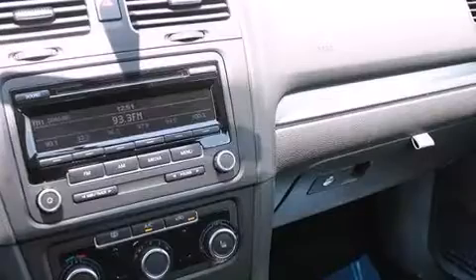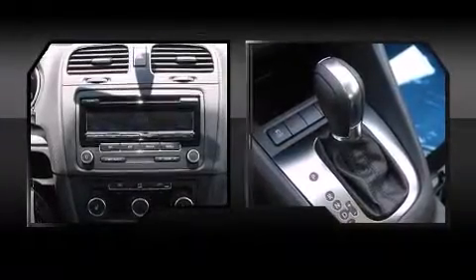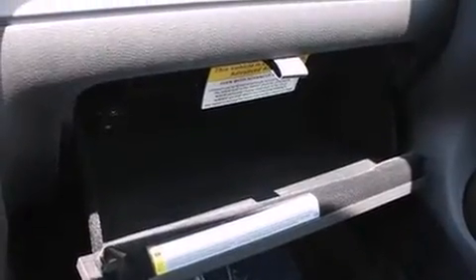Storage solutions are integrated throughout the interior, demonstrating thoughtful attention to detail. Premium sound drives 8 speakers, providing you and your passengers a sensational audio experience.